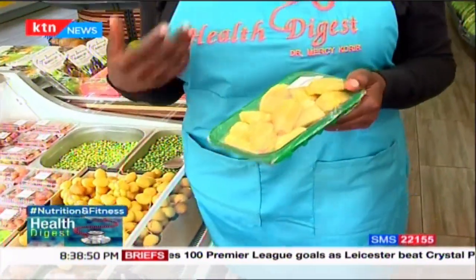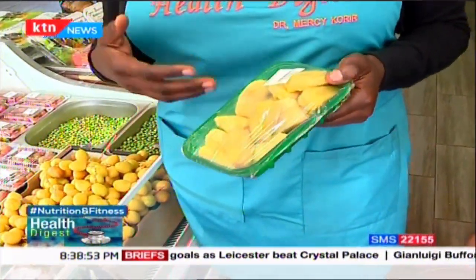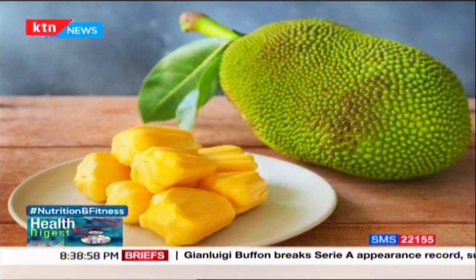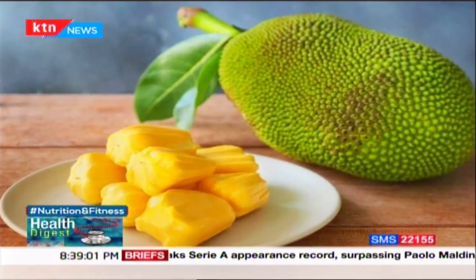Our third option is the jackfruit. It's always been in the market but most people don't know how to eat it. It's in between a banana and has a pineapple taste, with a very rich smell. It is creamish, yellowish in colour. It comes like a pod, and when you harvest it and it's ready to eat, it comes out sectioned. The sugar in jackfruit is also very low, making it helpful for people who are diabetic.